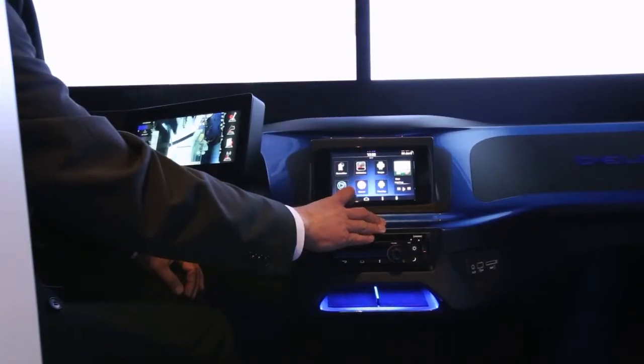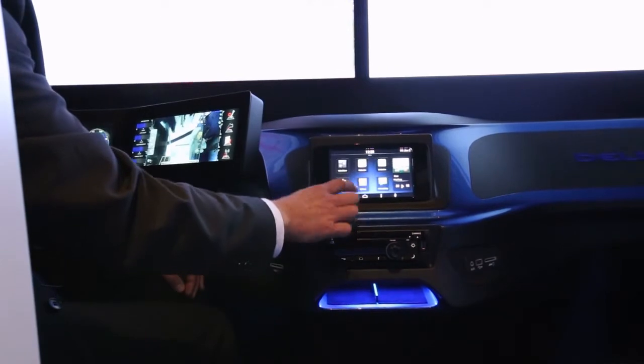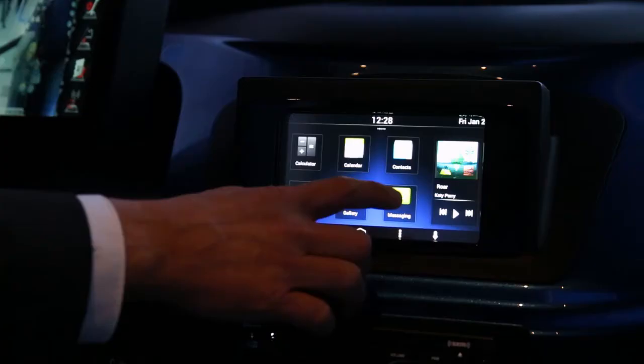Operations like voice recognition can be used to control the system safely and use connectivity while keeping hands on the wheel while driving. It's also very important to provide great entertainment in the cabin of a truck, just like in a passenger car, so drivers can always stay entertained.